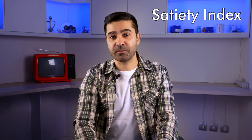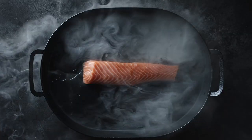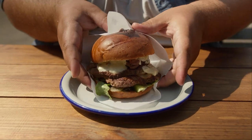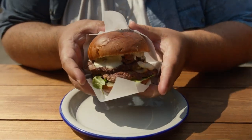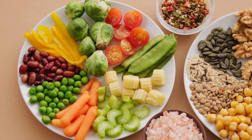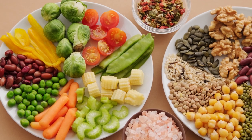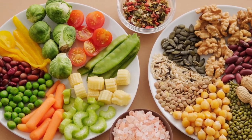Have you heard of the satiety index before? It helps us understand which foods are more likely to keep us feeling full and satisfied for longer periods. Whole and minimally processed foods are the most filling, while heavily processed foods are the least filling and have a lower satiety index. Many of the foods with a high satiety index fit the Mediterranean way of eating, with emphasis on whole, minimally processed foods, high intake of fruits, vegetables, legumes, and whole grains. These foods have a fairly balanced macronutrient ratio.